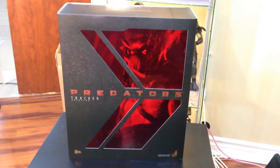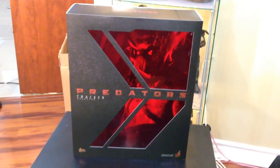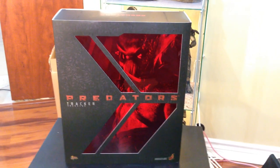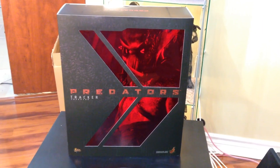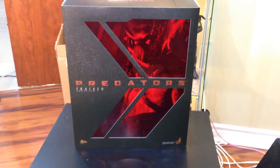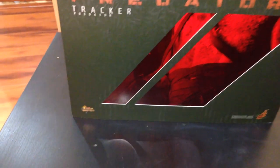Alright, so let's go. Here we have the box for the Tracker Predator from the movie Predators. The box is made of two parts: the outer sleeve and the inner box. Taking a look at the outer sleeve right now — I love this design, I love the layout and the way it captures the theme of the movie Predators. It's a Movie Masterpiece Series, hopefully you can see that — the iPhone camera is not the best at times.